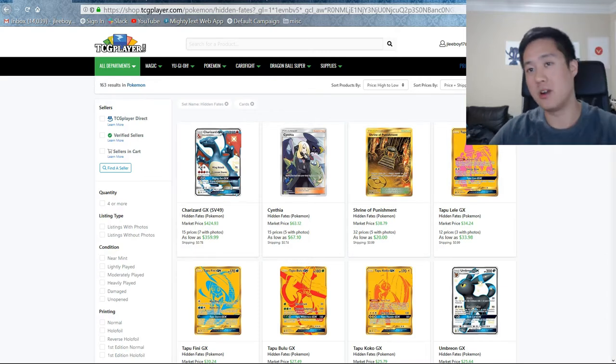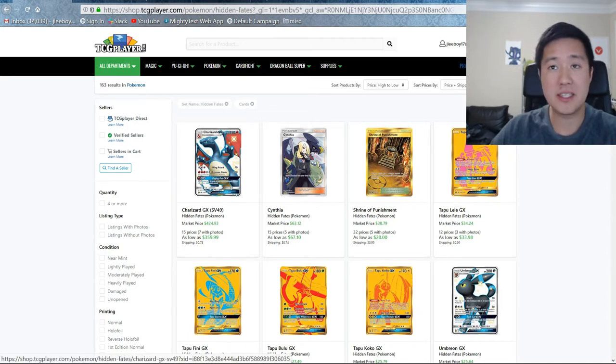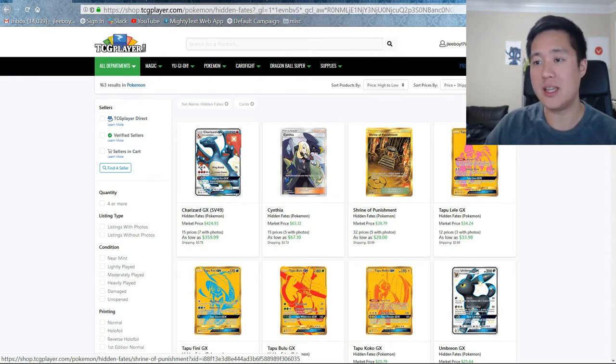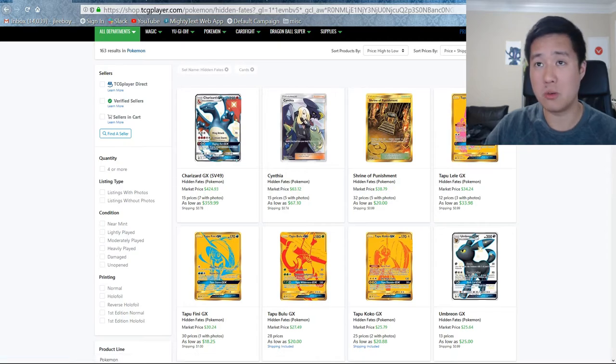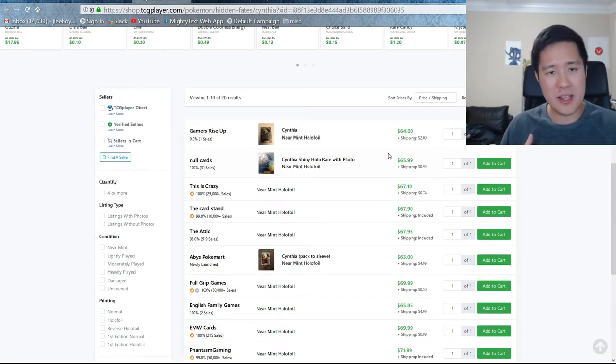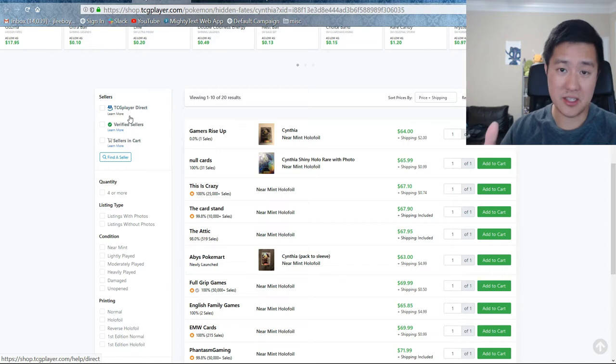Let's see how the single prices are doing on TCGplayer. So we're not going to go in-depth on eBay — I kind of feel like it's very repetitive in that on eBay you'll see maybe 10, 15, 20% cheaper on specific sales. If you are patient and have an alert and can quickly snag it, you can get better prices, but TCGplayer is easier for the sake of this video. In general, eBay you can get slightly cheaper at the end of the day.